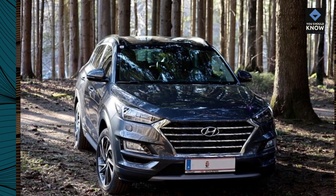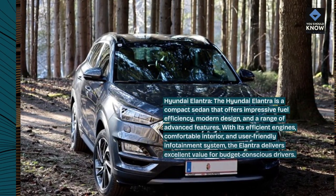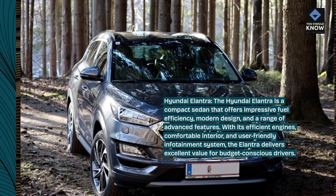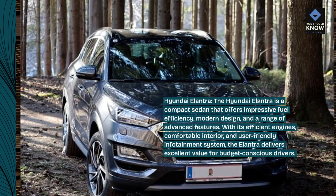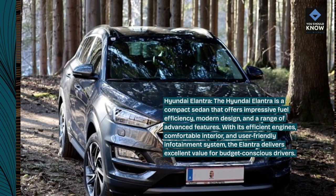Hyundai Elantra. The Hyundai Elantra is a compact sedan that offers impressive fuel efficiency, modern design, and a range of advanced features. With its efficient engines, comfortable interior, and user-friendly infotainment system, the Elantra delivers excellent value for budget-conscious drivers.